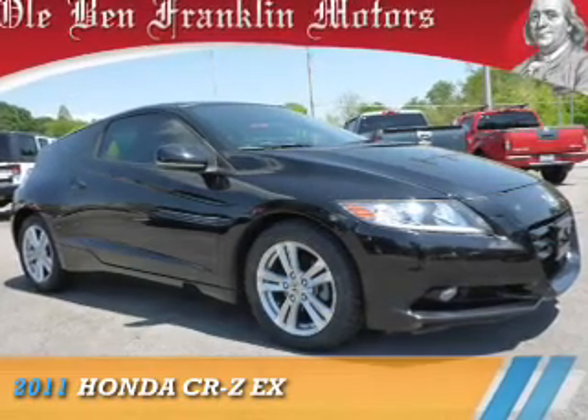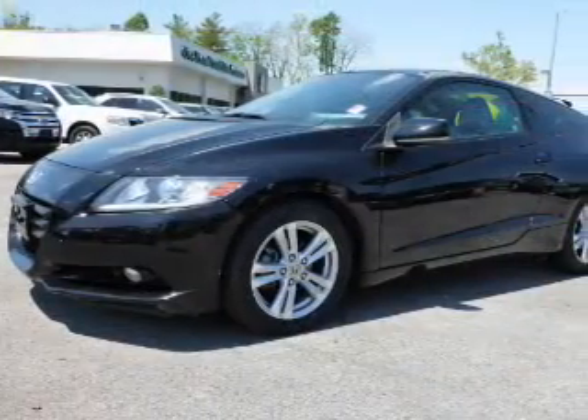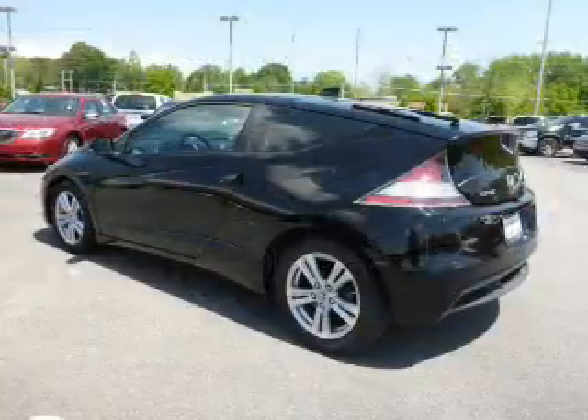Presenting the 2011 Honda CR-Z. It's powered by front-wheel drive, a 1.5-liter four-cylinder engine, and a continuously variable transmission.